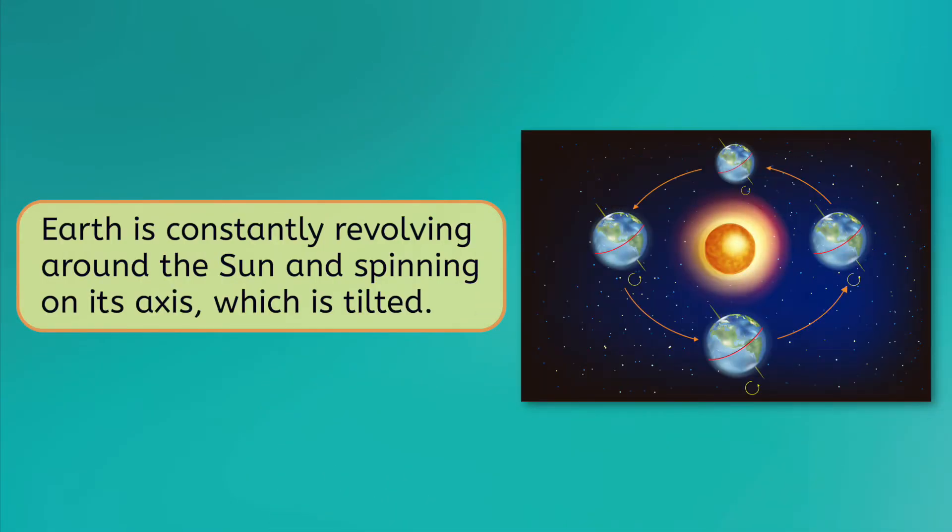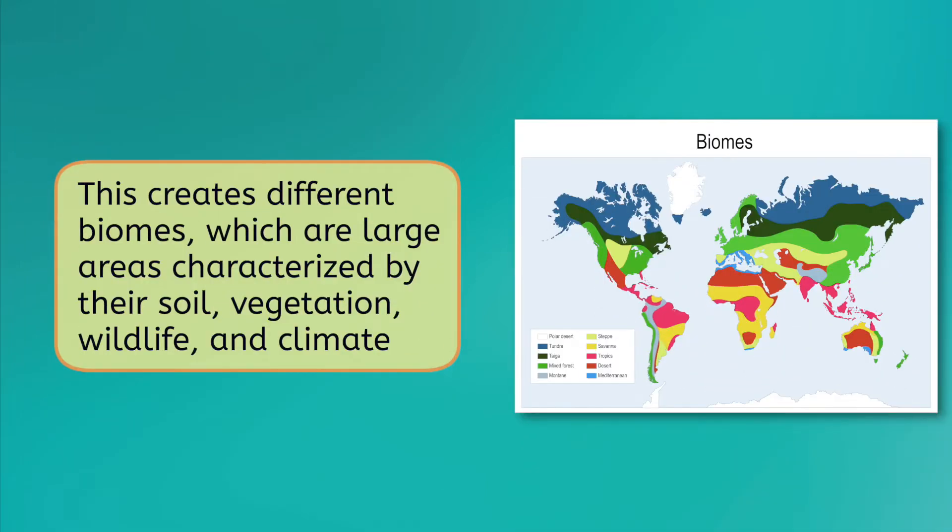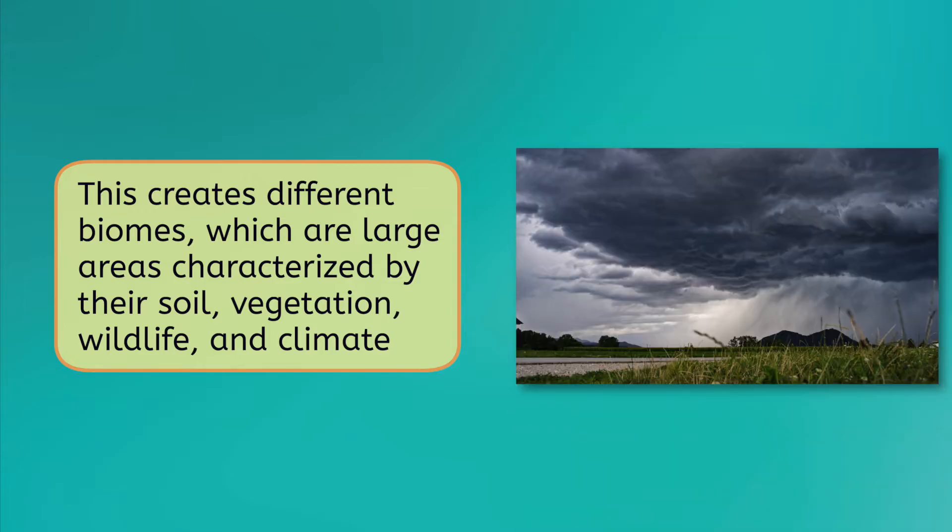However, just because conditions in general are perfect for life doesn't mean that the biosphere is all exactly the same. Earth is constantly revolving around the sun and spinning on its axis, which is tilted, so different parts of the planet are exposed to varying amounts of sunlight. This creates variations within the biosphere called biomes, which are large areas characterized by their soil, vegetation, wildlife, and climate or weather. Studying biomes gives a larger perspective and appreciation of the diversity of life on Earth. Before we start, what kind of biomes do you think exist on a planet? Write your thoughts in your guided notes.